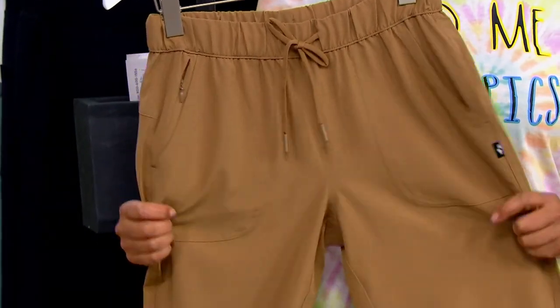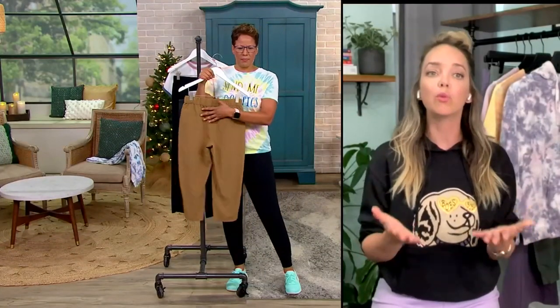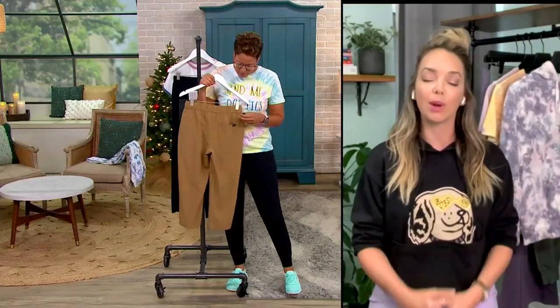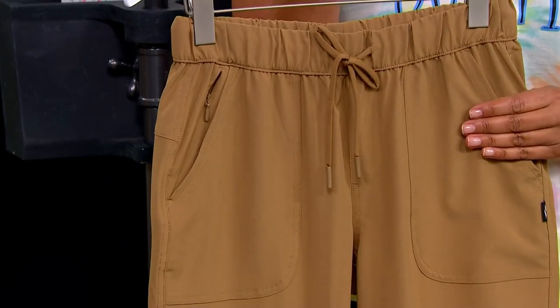It's cut in such a flattering way — it drapes loosely from the top of the thigh down, so nothing is clingy at all. It has a really nice yoke in the back giving it a great shape. There's a true working drawstring, it's really breathable, lightweight, and very effortless. This is the ermine colorway; there's a black as well.